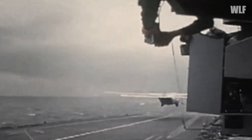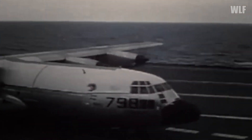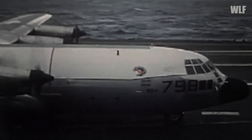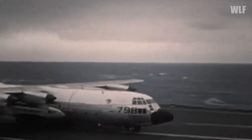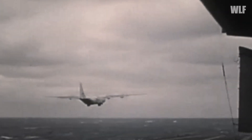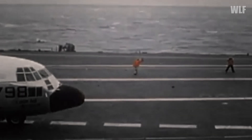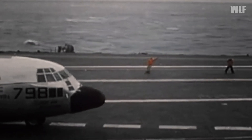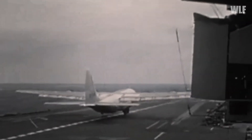The landing and takeoff tests of the Hercules aboard USS Forrestal took place from October 30th to November 22nd, 1963. In the first phase, pilots made 29 touch-and-go landings; in the second phase, 21 classic landings and takeoffs. After landing, the aircraft reversed to the takeoff position, changing propeller blade angles to negative values to obtain sufficient runway length. The takeoff weight ranged from 85,000 pounds (approximately 38 tons) to 121,000 pounds (54.5 tons), with fuel serving as test load. At its highest weight, the aircraft needed only 745 feet (227 meters) to take off and stopped within 460 feet (140 meters) during landing.